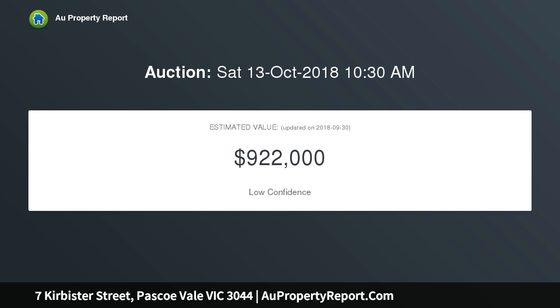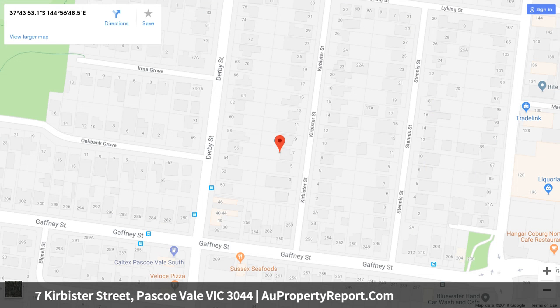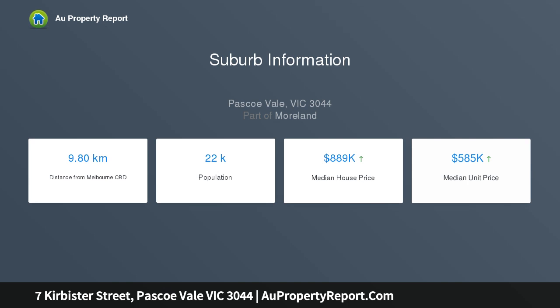Enjoyed and lovingly maintained by the one family since new, the home's pristine interior comprises two large bedrooms and central bathroom, spacious lounge and adjoining dining room through to the kitchen, meals area and rear living room. Add to this heating and cooling, high art deco ceilings, laundry and separate WC, plus an expansive backyard garden complete with garage workshop and additional carport via gated side driveway.